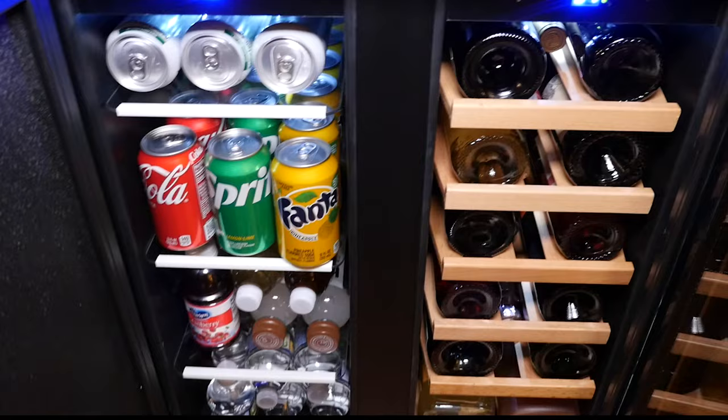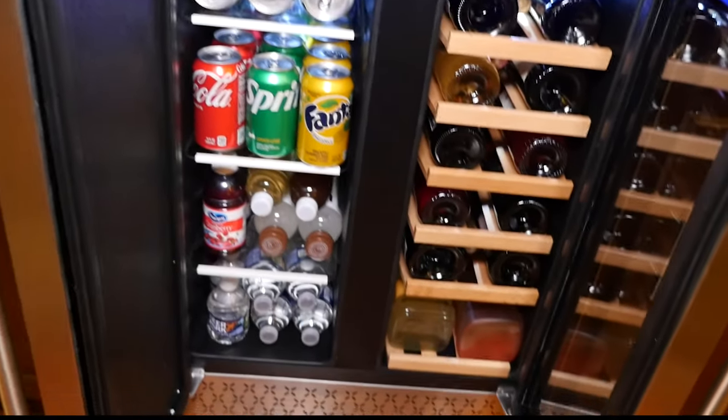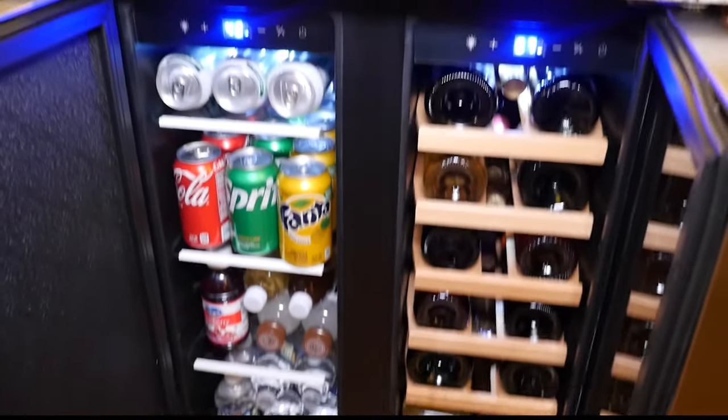If you forget to close the fridge, you get an alert when the temperature of the wine or beer rises or falls below the set temperature. It can even turn off automatically when it's not in use.